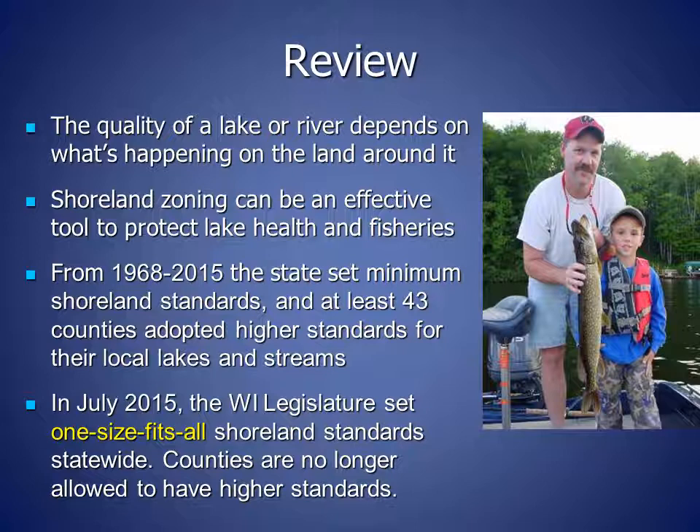We also know that shoreland zoning can be an effective tool to protect lake health and fisheries. Whether shoreland zoning is effective depends on the specifics. How large are the waterfront lots? And how large are the shoreline buffers that filter runoff and provide habitat for birds and other wildlife? The larger these are, the more effective shoreland zoning is.